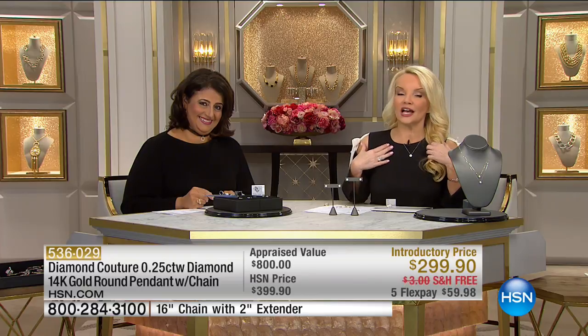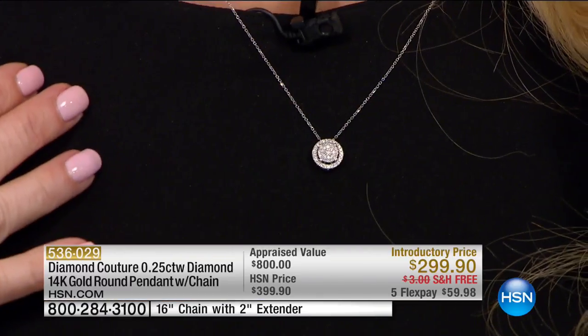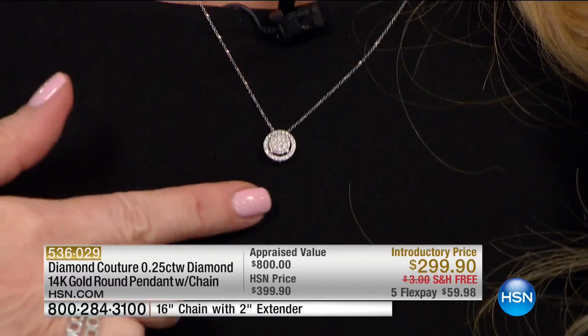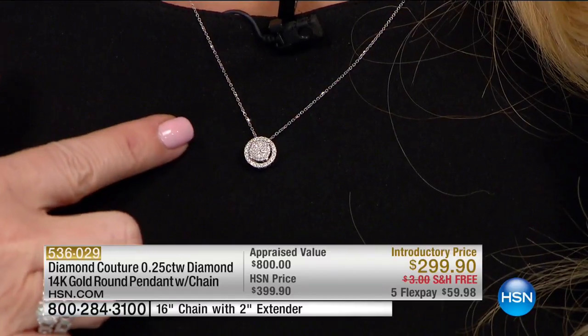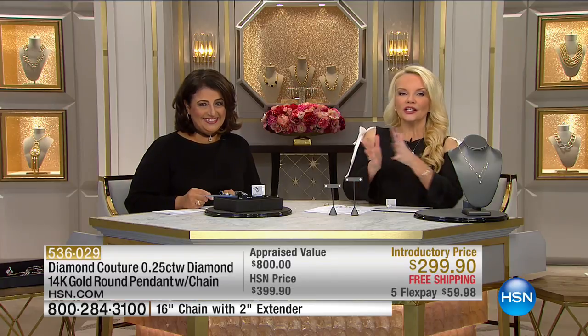I'm going to show it one more time because I'm afraid the majority of our quantity will be gone by the time we give you a chance at this one. The diamond outlook on that one? Carat and a half — at least. Seema said her very favorite piece in the show is our showstopper — take a look.